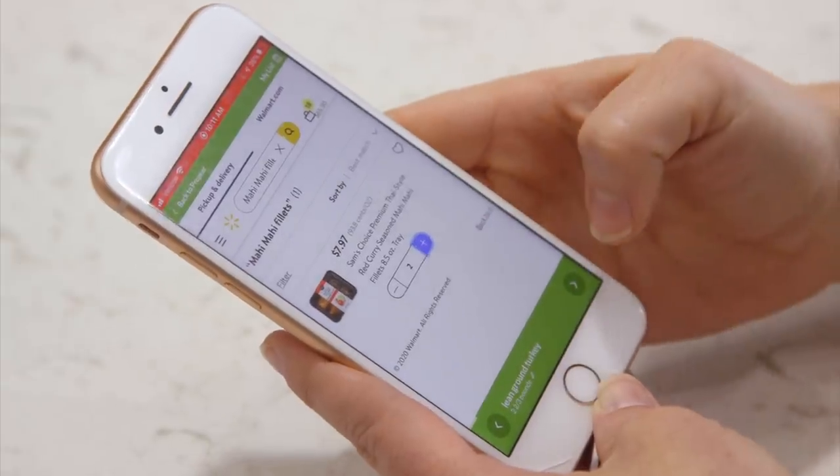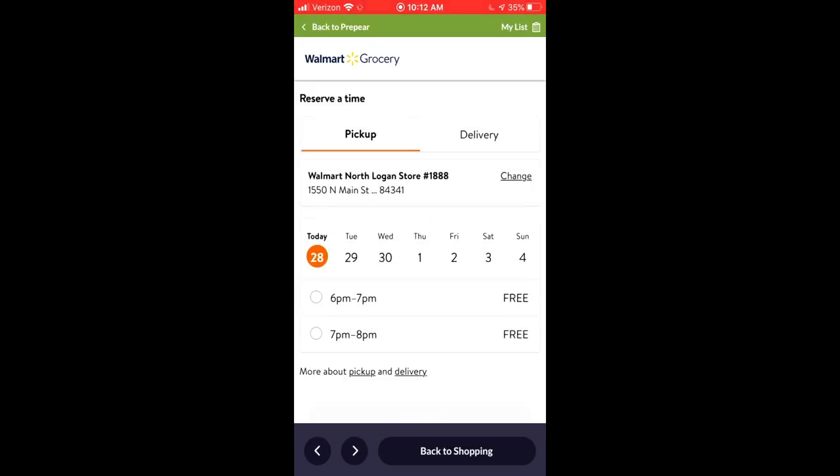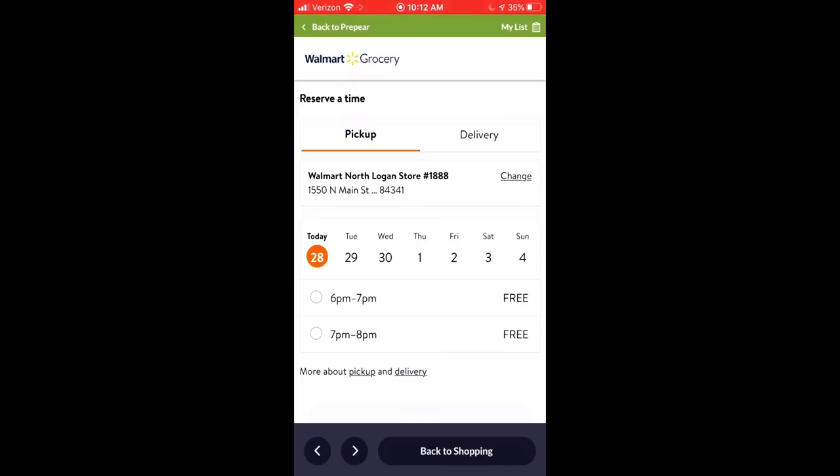When your list is all done and you've gotten everything you need, push over one more time and it will say it looks like you're all ready to go — are you ready to check out? You can either continue shopping or check out with Walmart Grocery. If you need other things like milk, cereal, or bread, you would still continue shopping. If you just want the things on this list, check out with Walmart Grocery. From here you have two options: you can do a pickup where you go to the store and pick it up, or you can do delivery.